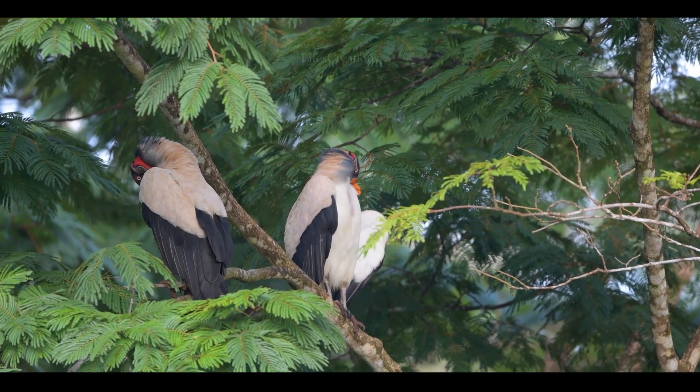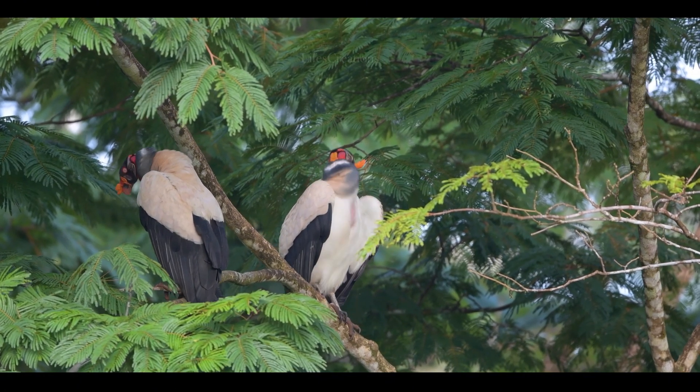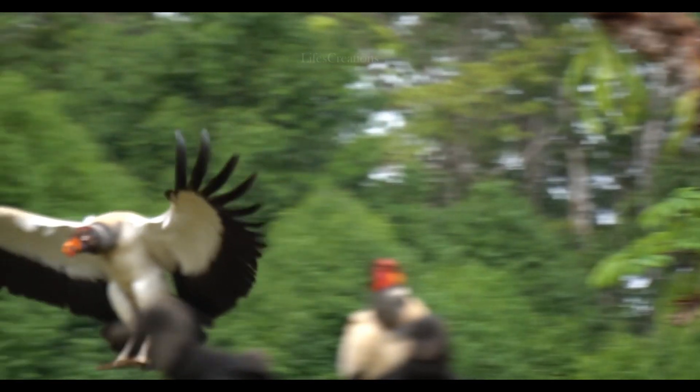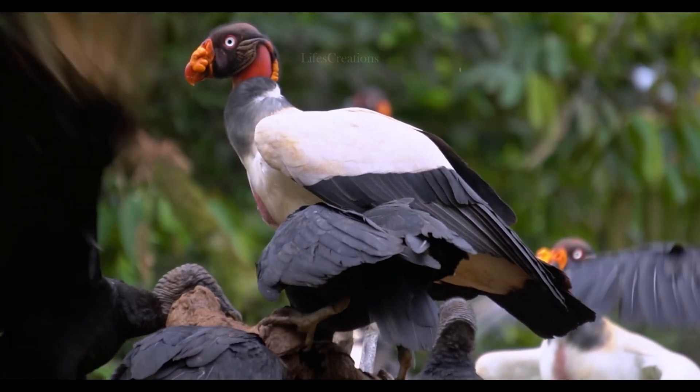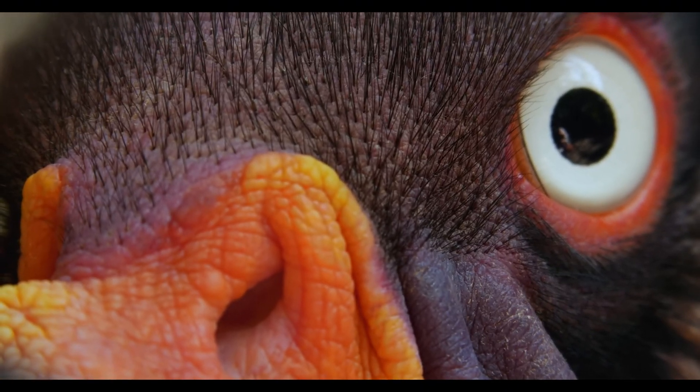King vultures typically measure between 26 to 32 inches in height and have an impressive wingspan of around 4 to 7 feet. They weigh between 6 to 10 pounds, or 2.7 to 4.5 kilograms.